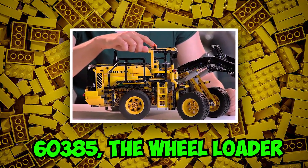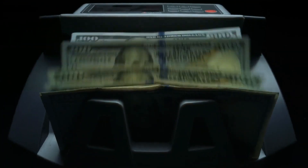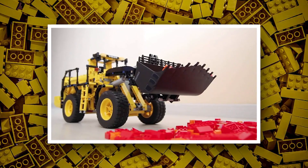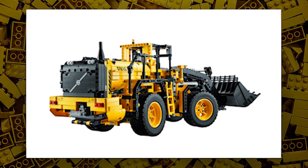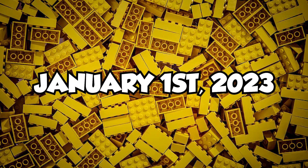Then we have set number 60385, the Wheel Loader, with an estimated retail price of $20 in the US. Lego has released a Wheel Loader before, so at $20 it may be a smaller Wheel Loader compared to previous sets. This set will be released on January 1st, 2023.